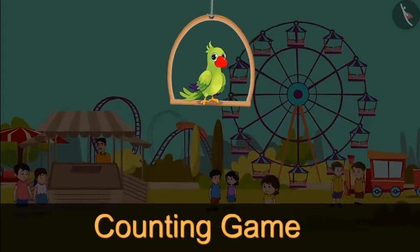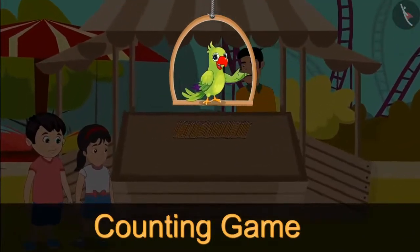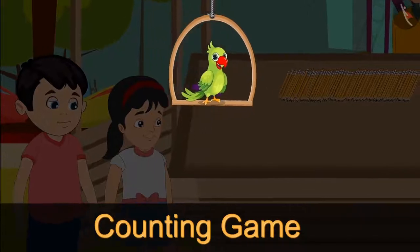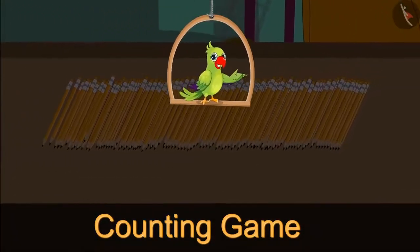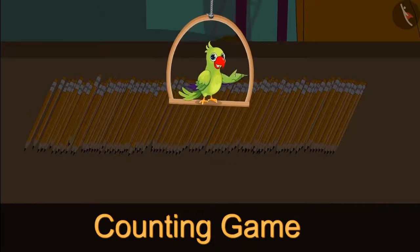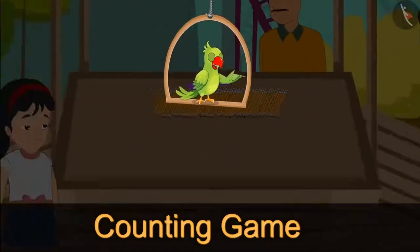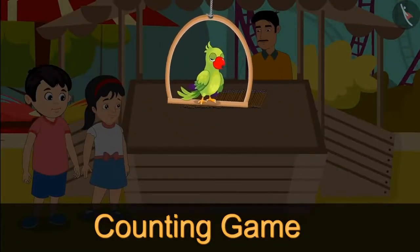Nowadays there is a fair near Choto's house. Choto and Pinky have also gone to the fair. They liked a game at the fair. In this game they are given lots of pencils and they have to count them as quickly as possible.